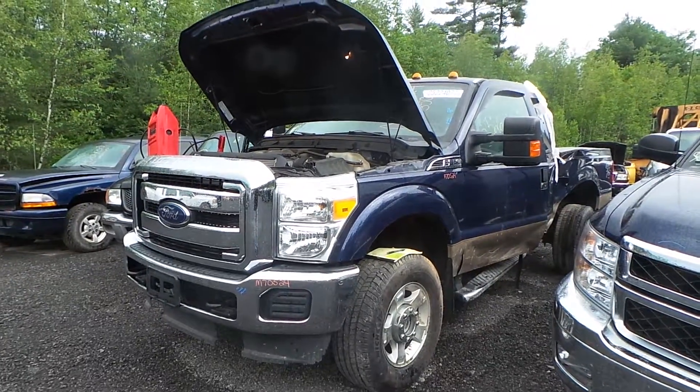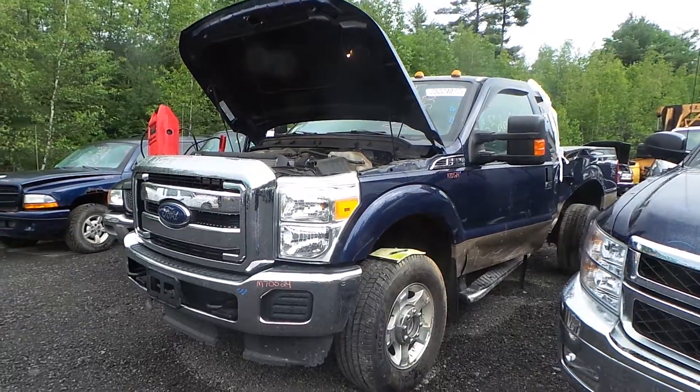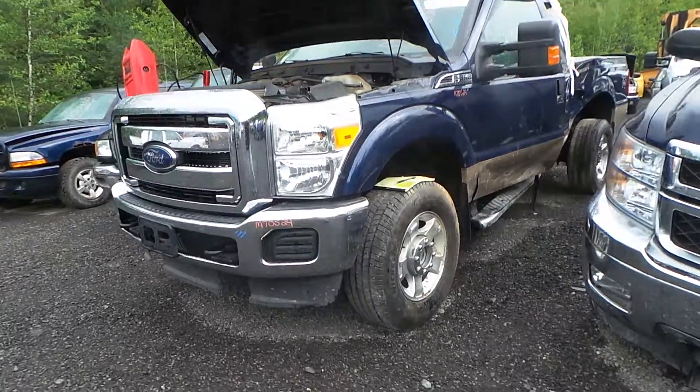Hi, this is Alex with New England Auto and Truck Recyclers, and today we are parting out a 2012 F-350, stock number M70524.